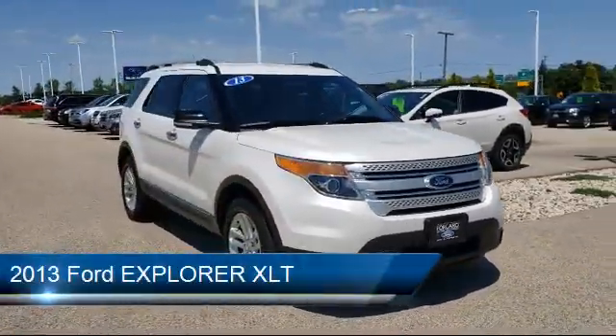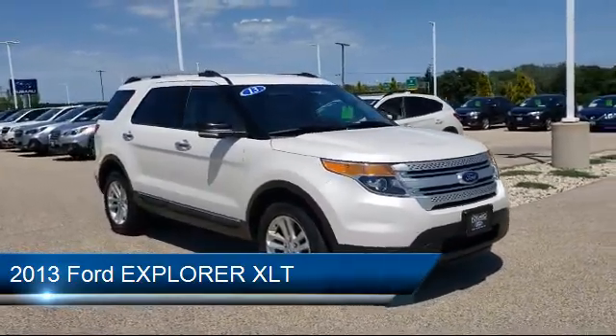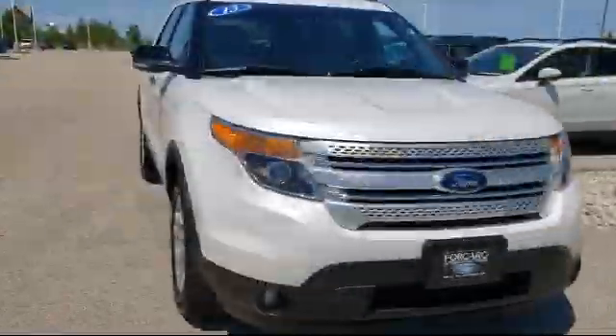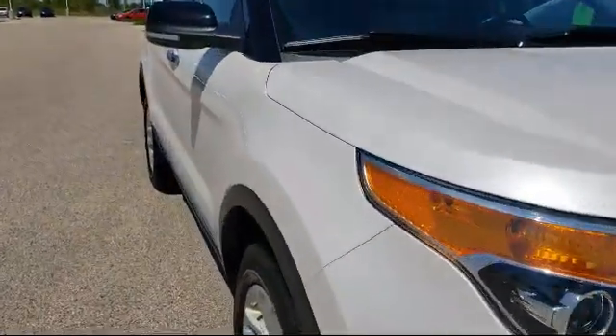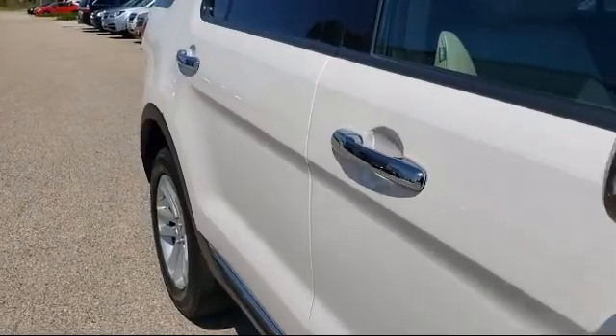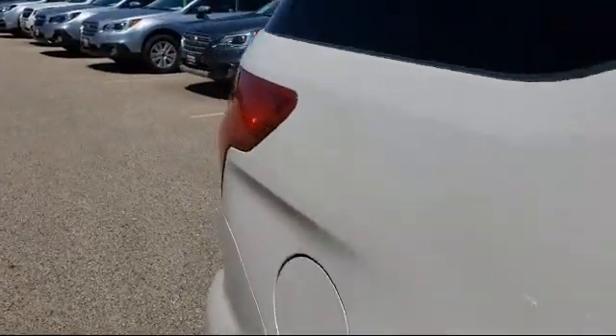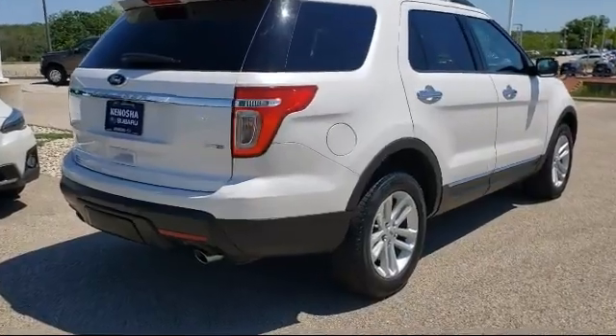It comes equipped with alloy wheels, keyless entry, Sirius XM satellite radio, parking sensors, rear spoiler, electronic stability control, third row seating, roof rack, steering wheel controls, tire pressure monitoring system, and much more.